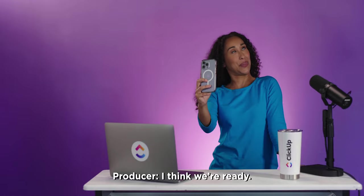Hey y'all. I'm on the set of ClickUp. My makeup looks great. Hey, we're ready. Yes, you are.